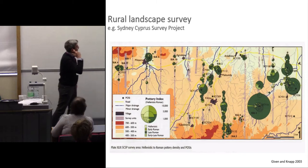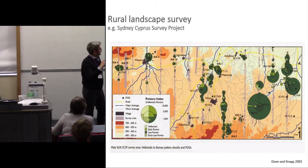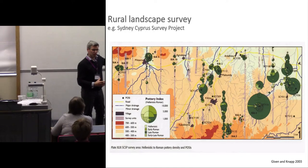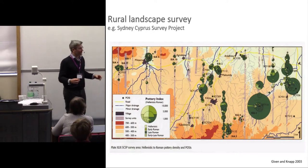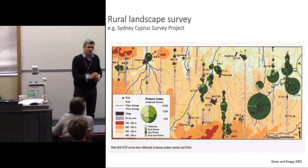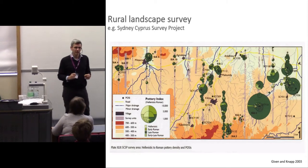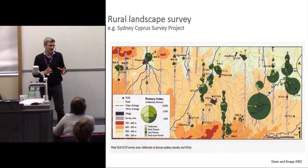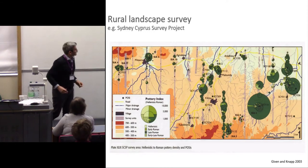This map is from the Sydney Cyprus survey. Fantastically useful, interesting information. But as you can see, there are certain limitations. One of the main limitations is that they've only been able to field walk a relatively small proportion of this landscape along those transects. The representation of landscape occupation is based on the distribution of finds and our understanding of those finds. You can see there's an awful lot of dark green, which relates to late antiquity in this part of Cyprus, or at least our identification of those ceramics as late antique.